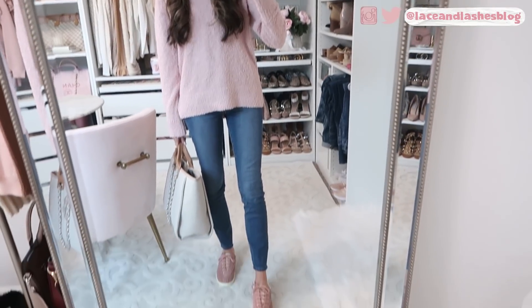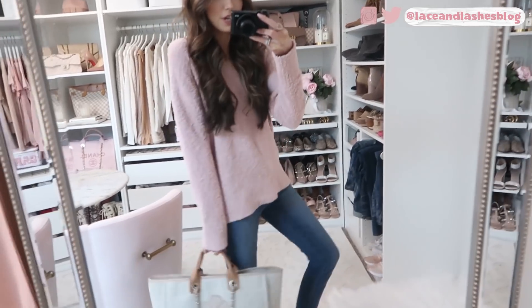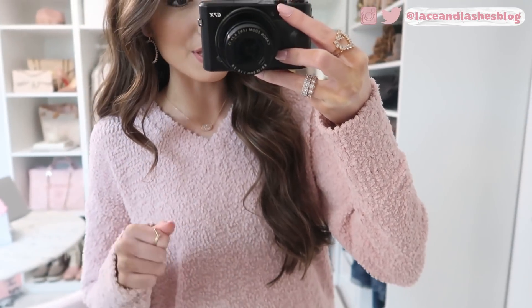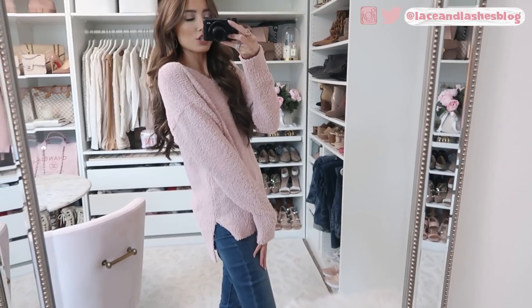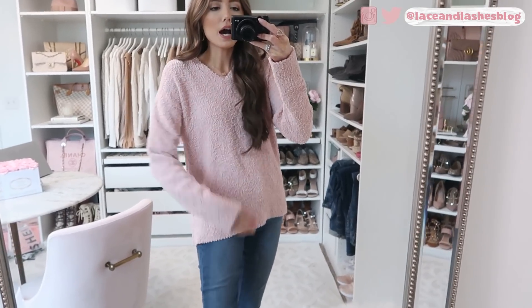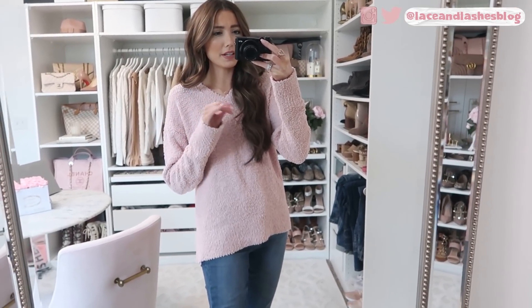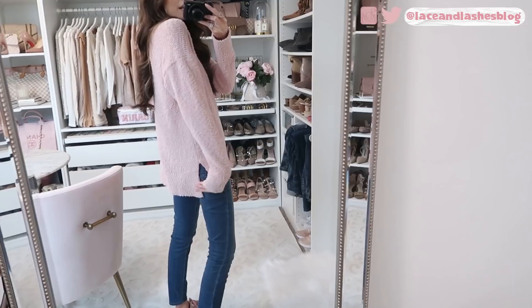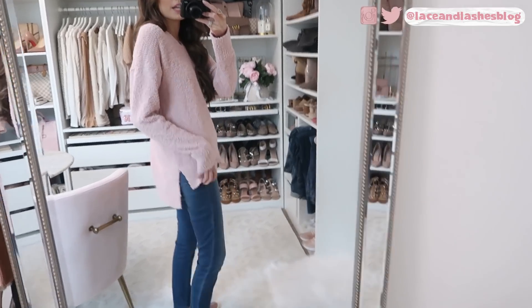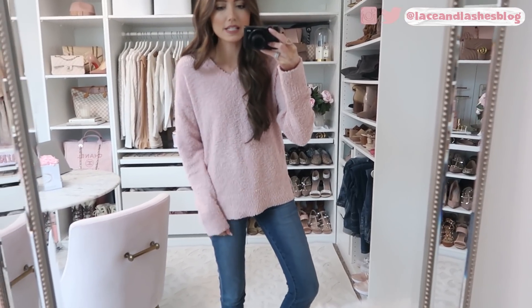Here is a look at the first outfit. This fuzzy sweater is just so darling — you can see up close how fuzzy and soft it is. I am wearing the size extra extra small, so if you're normally an extra small, go down a size. This comes in six other colors — a blue, a burgundy, a green, and a few others. I love that it goes a little longer in the back so I could wear my Spanx faux leather leggings with it.